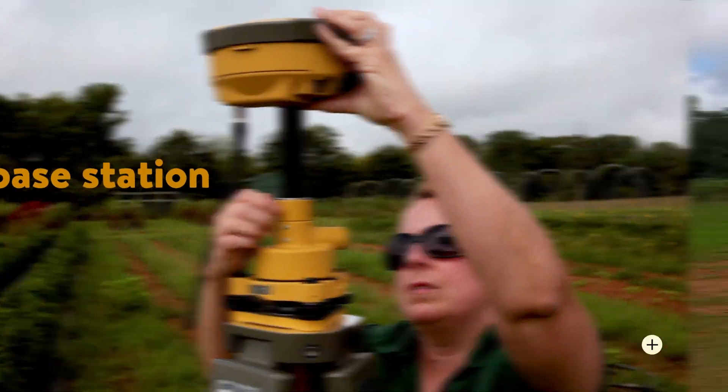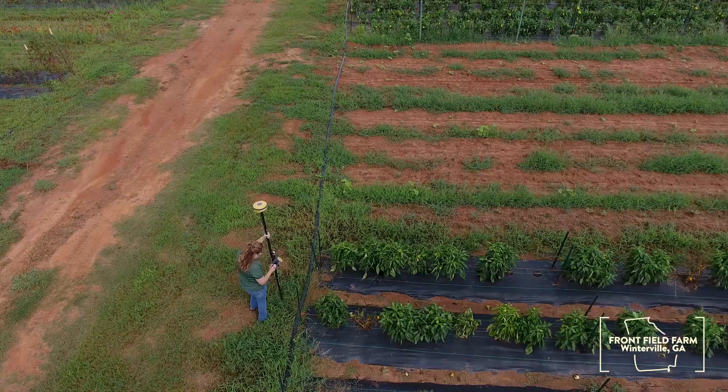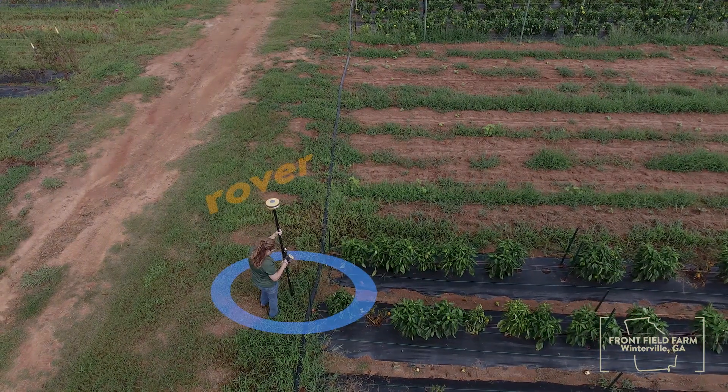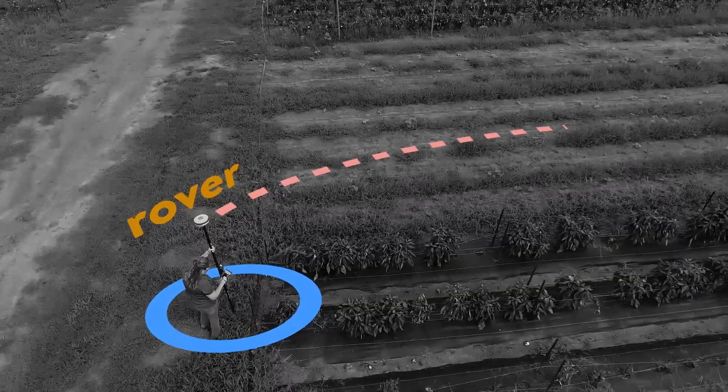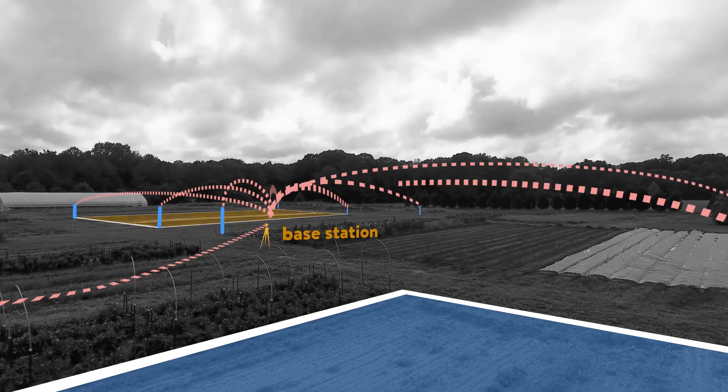NRCS agricultural engineers can use satellite tracking tools to conduct precise topographical surveys. These can help them design a complete irrigation system from well to pumps to pipes to hookups out in the field.